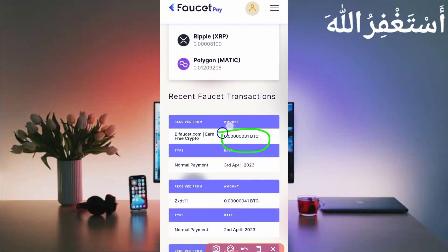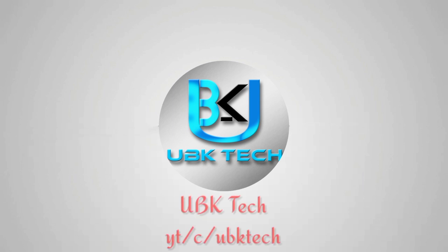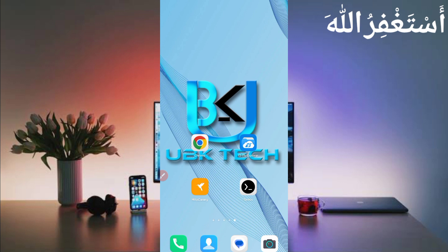Assalamu alaikum guys, welcome to my channel UPK Tech. I hope you are fine. Today I am bringing a new earning website where you can add unlimited and multiple cryptocurrencies and get instant withdrawal. You can get a FaucetPay account funded via Binance, and with FaucetPay you can also get instant withdrawal via Termux. Don't skip the video otherwise you can't understand and may get errors.